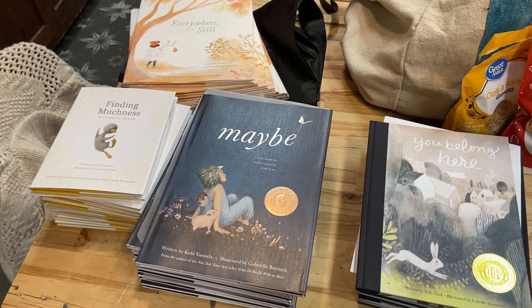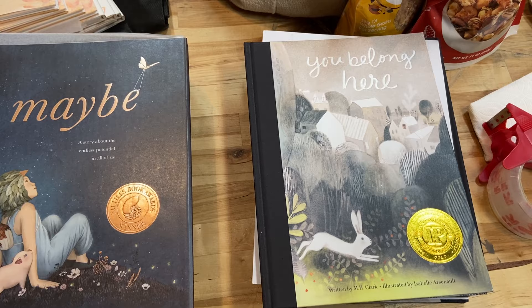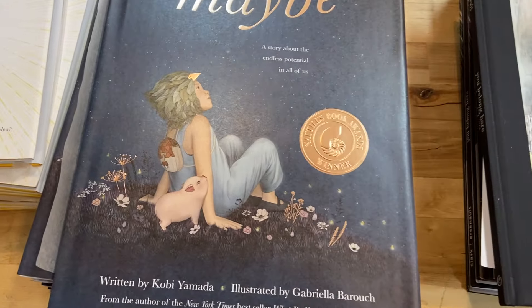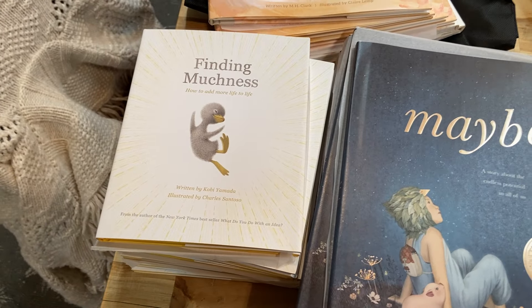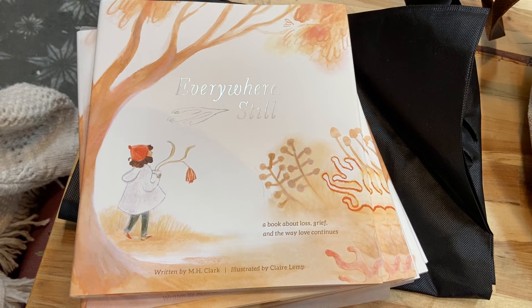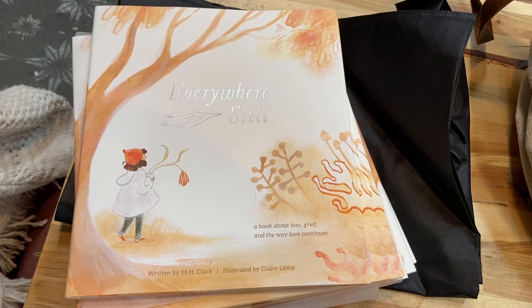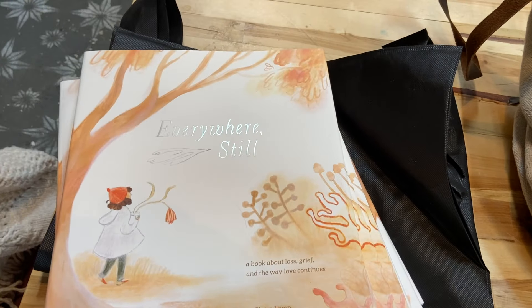This really has nothing to do with what I want to show you, but we did get these books in today again, thank goodness. The 'You Belong Here Maybe' that has the little tiny pig, 'Finding Muchness' which has a little plush duck. And this is a new one that talks about grief and how the love is still around you. So I thought it was a sweet book — can't see the cover for a while.